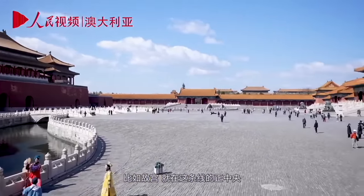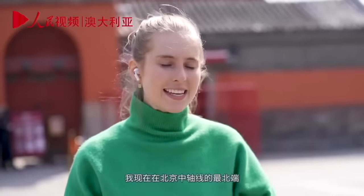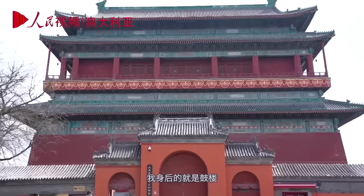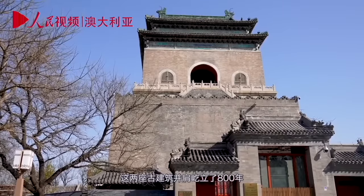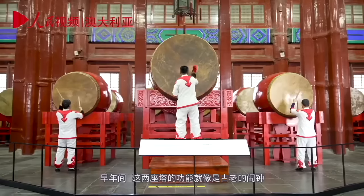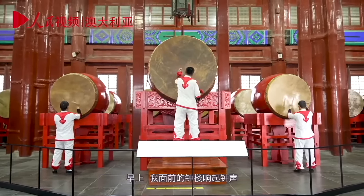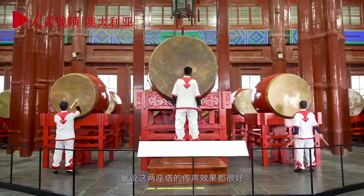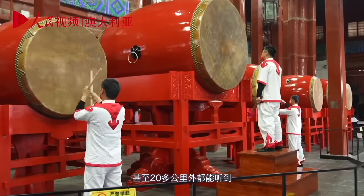The Forbidden City, for example, is built right in the middle of it. I'm currently at the northernmost point of the Beijing central axis. Behind me is the drum tower, and in front of me is the bell tower — two ancient buildings that have stood side by side for 800 years. Back in the day, these two towers functioned like an ancient alarm clock. In the morning there'd be a bell from the bell tower, and at night a drum from the drum tower. The acoustics are so good you could hear the bells and drums for over 20 kilometres.